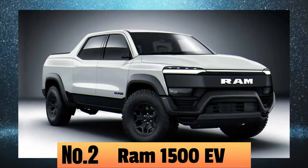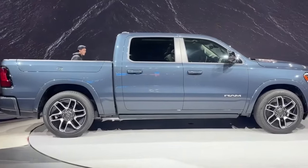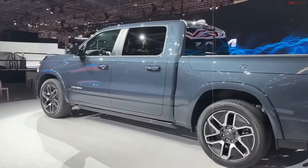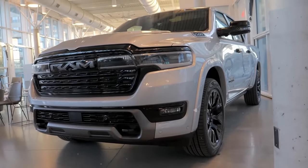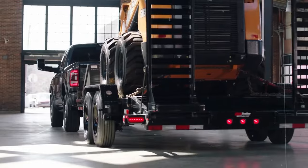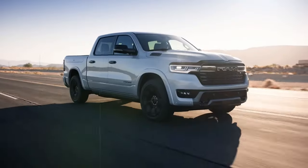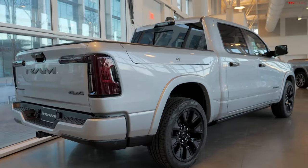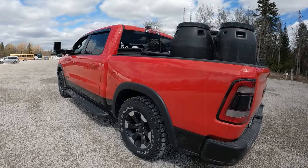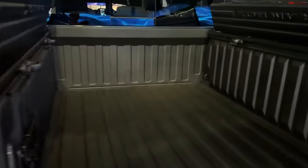At number two, it's the RAM 1500 EV — Ram's very first fully electric full-size pickup truck, and it's already turning heads. The RAM 1500 EV stands out with impressive range, payload, and towing capacity, all thanks to its new STLA frame. This truck is built to handle serious hauling, capable of towing a whopping 14,000 pounds.